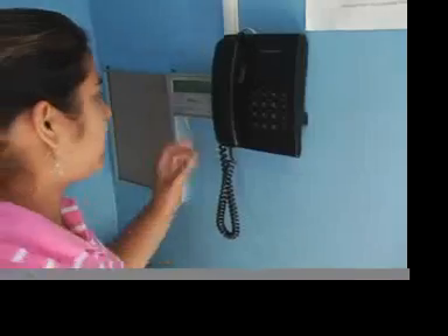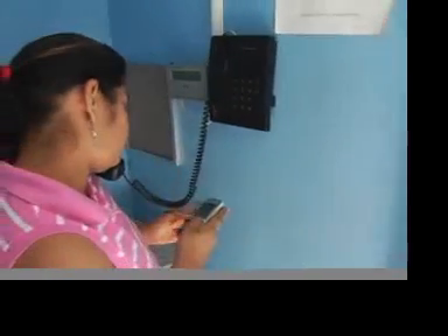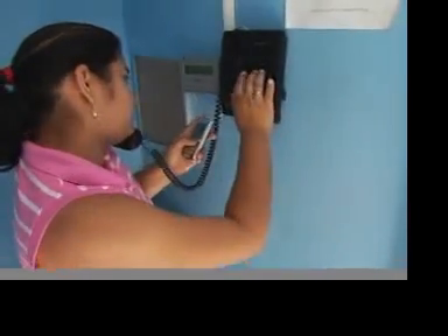In Nicaragua, people make national and international phone calls every day in call shops like these, using their cell phones as address books instead of cell phones. Although this may seem inconvenient to some, the savings is well worth it to many.